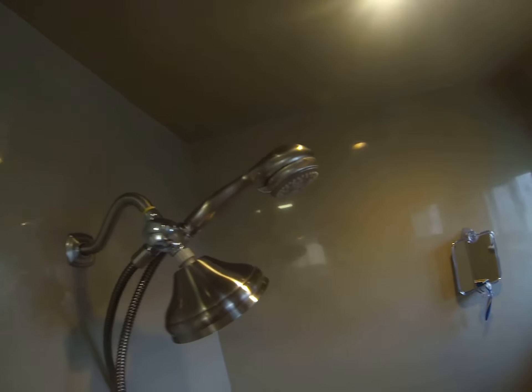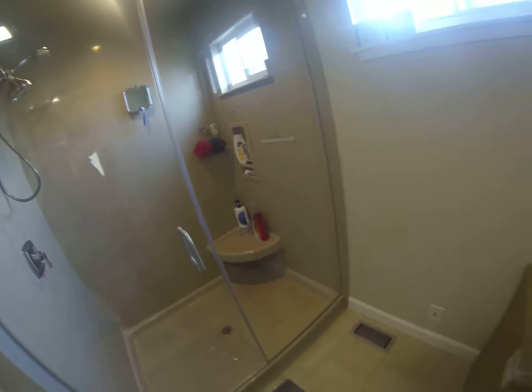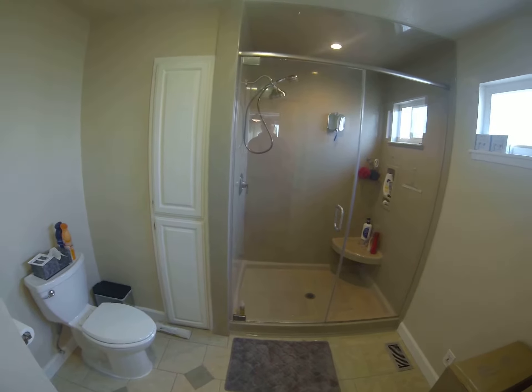So you can get an idea of what all of this looks like when it's finished. This was a nice kind of opening where a tub was, and we made it into a substantial shower stall. Notice the detailing on the left side to make it bigger.